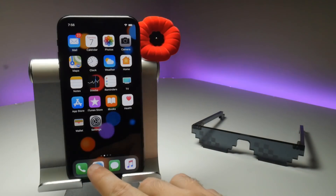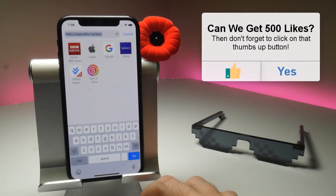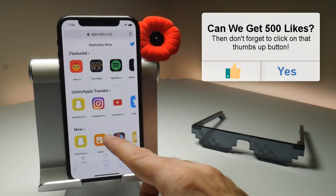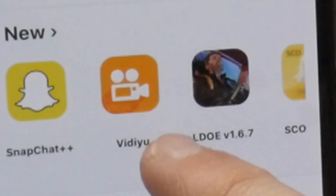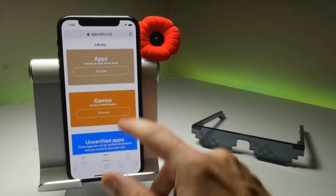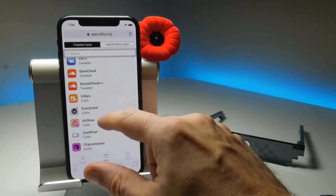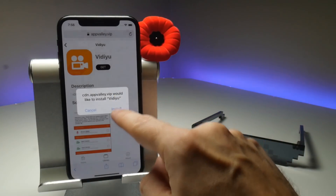So let's show you how to get it. The place to go is, as usual, appvalley.vip/app, and that will take you straight to the downloading source. You can see it's now on the front page, and it has a slight name change from Video to Video. But if it's not on the front page, you can go to the library, then browse, scroll down, and it's in the screen recording section — it's the top one. Tap Get, and that should install it.